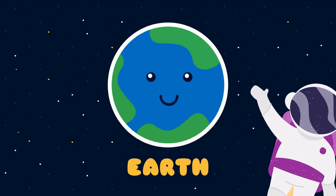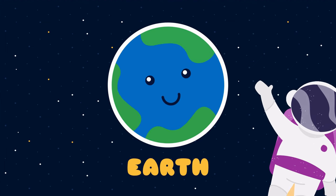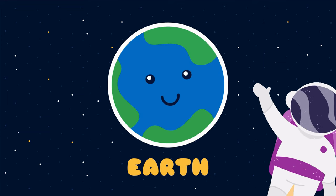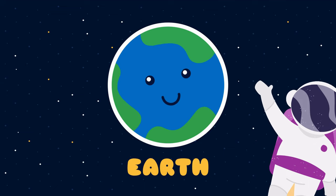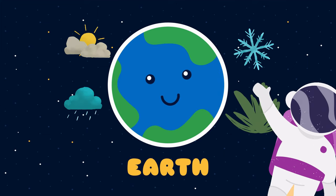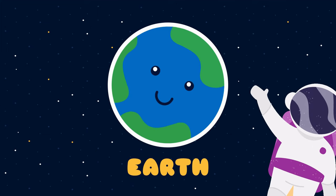The next planet in the solar system is Earth — a beautiful and one of my favorite planets. It is the densest planet in the solar system. It is unique because of having a good climate, and it is very suitable for human life. It takes 365 days, meaning one year, to complete one revolution around the sun.